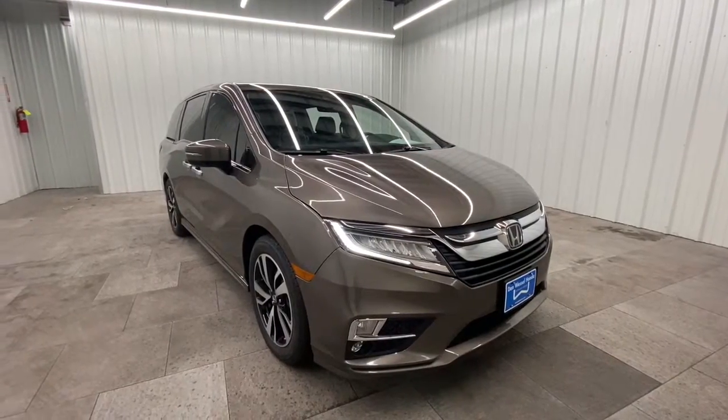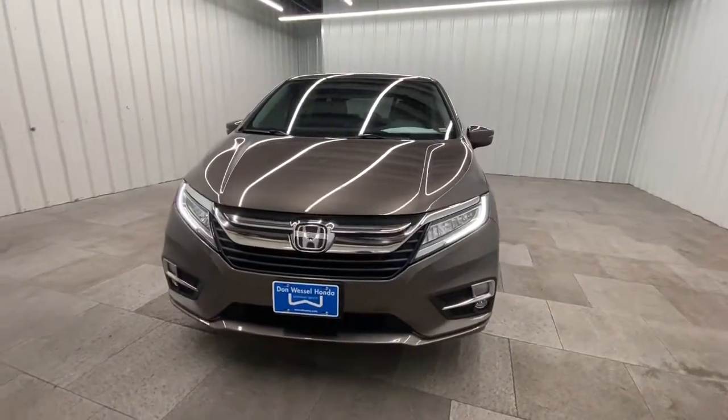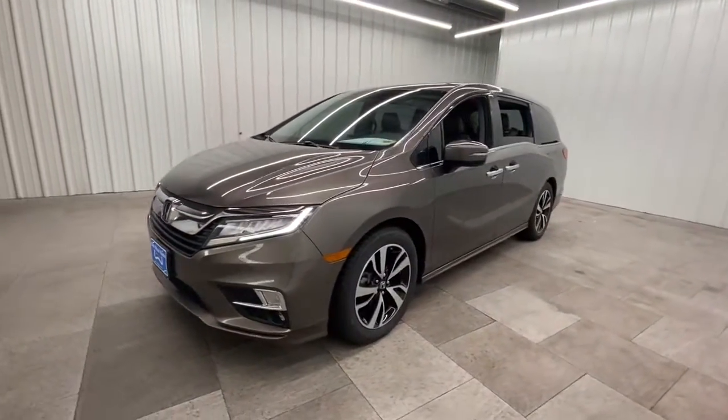Take a moment to check out the 2019 Honda Odyssey. With less than 70,000 miles on the odometer, this vehicle stands out from the rest.